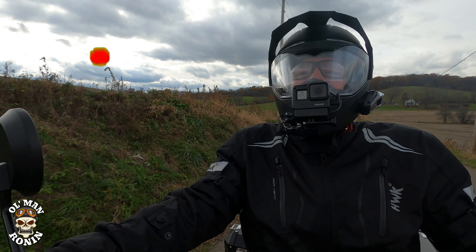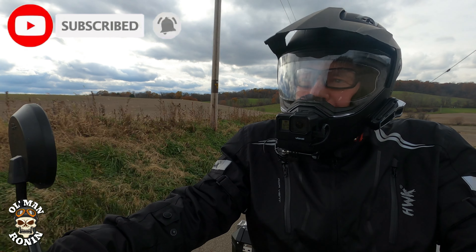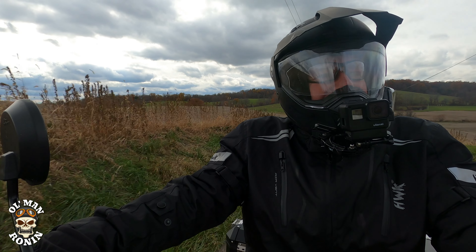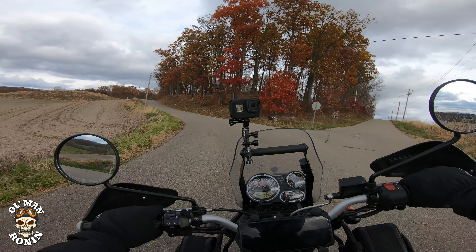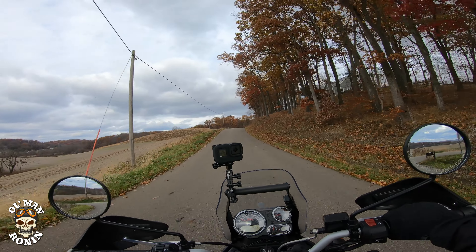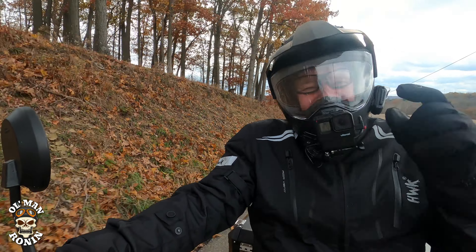What's up riders, old man Ronin here, welcome back to the channel. You notice there's no snow right now, and that's because the title of this video is 'Welcome Snow and then Fail.' You guys would not believe what I went through yesterday, but if you want to find out, stay tuned.